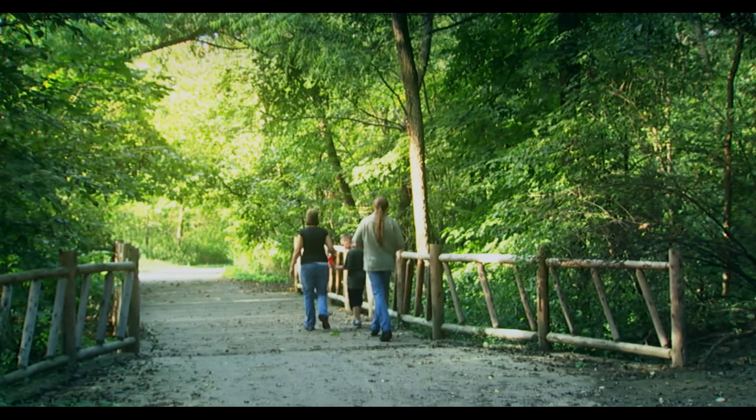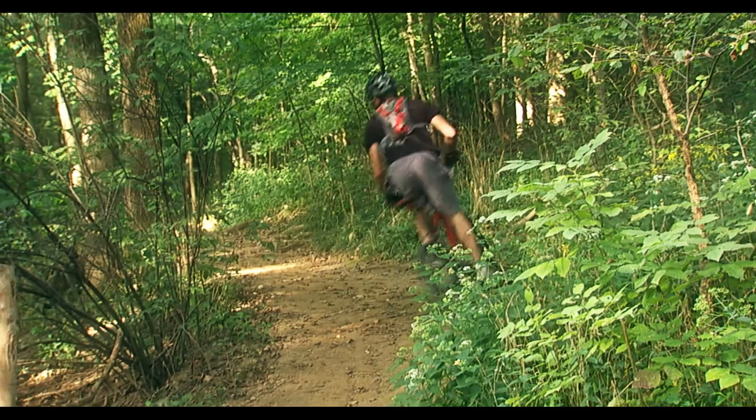And because we care about your health and well-being, we invest in walking and biking paths too.